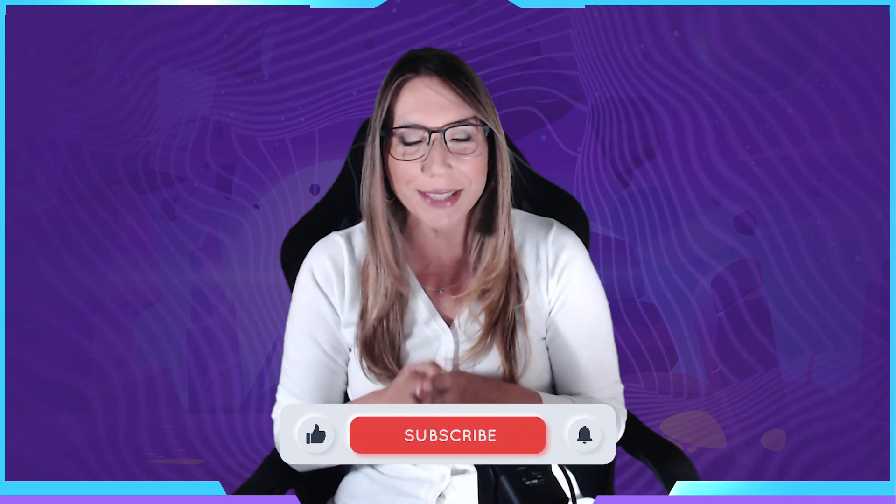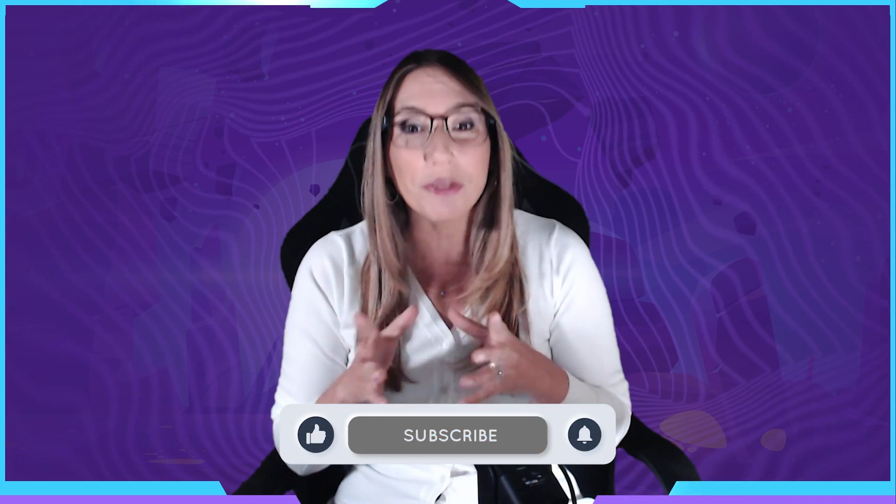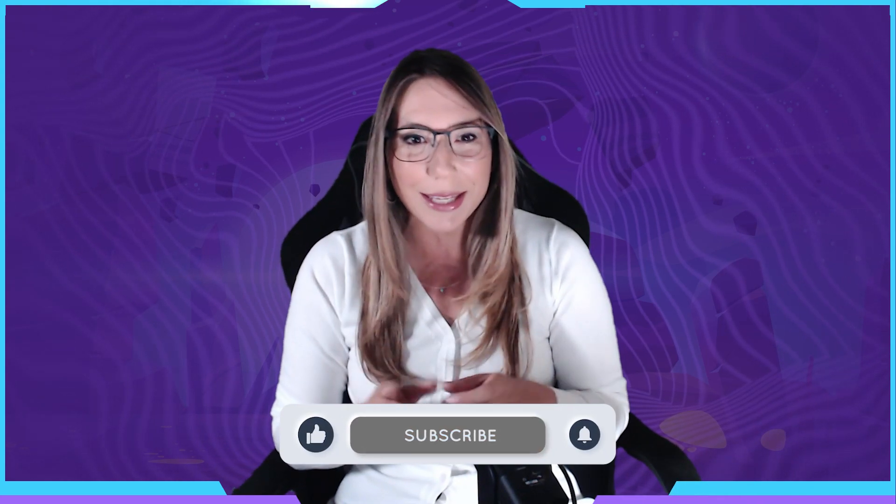Hey guys, and welcome to Unpacking the Project on CDFI's YouTube channel. I'm your host, Laura, and I'm excited to bring you the inside scoop on the upcoming AI projects that CDFI will be launching. Get ready to dive deep into the exciting world of cutting-edge AI technology.